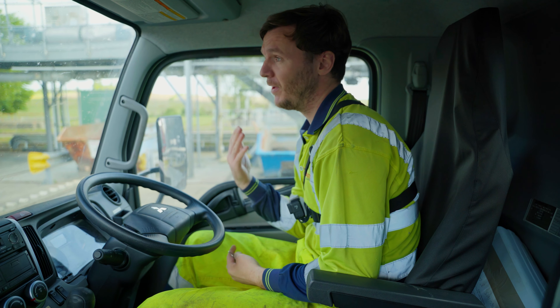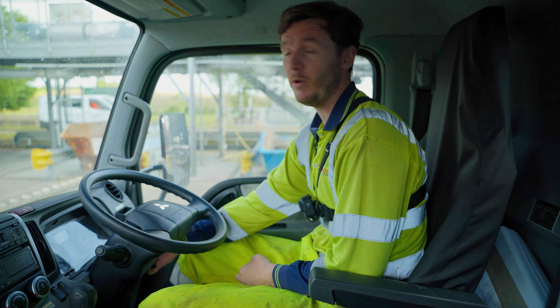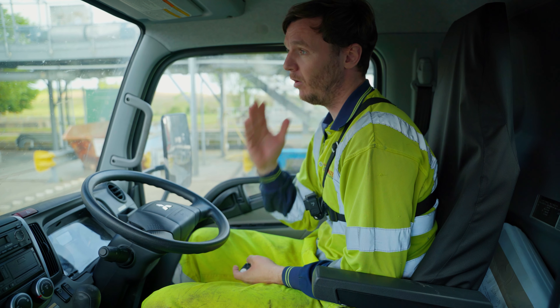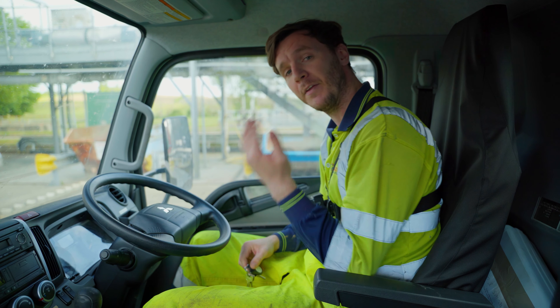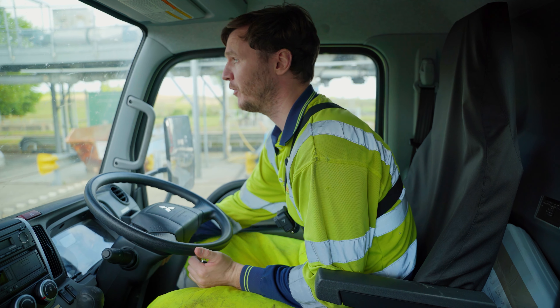So we've just arrived at the Southern Water reception site. These places are like trying to catch Pokémon — they're not signposted and you can never find them. But we made it in the end, a little bit longer than we'd hoped. Get rid of this load and then we're going to head back to the site, take another load out of it, and then head over to our next job. So let's jump out and get rid of this waste.